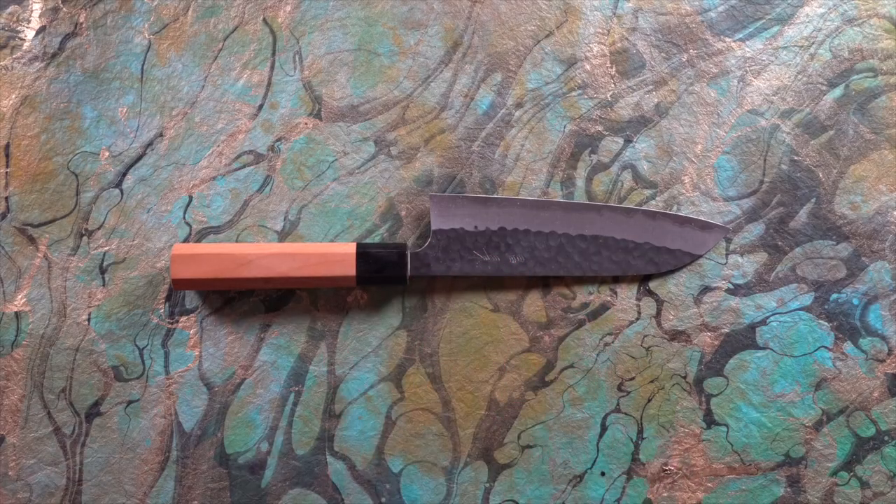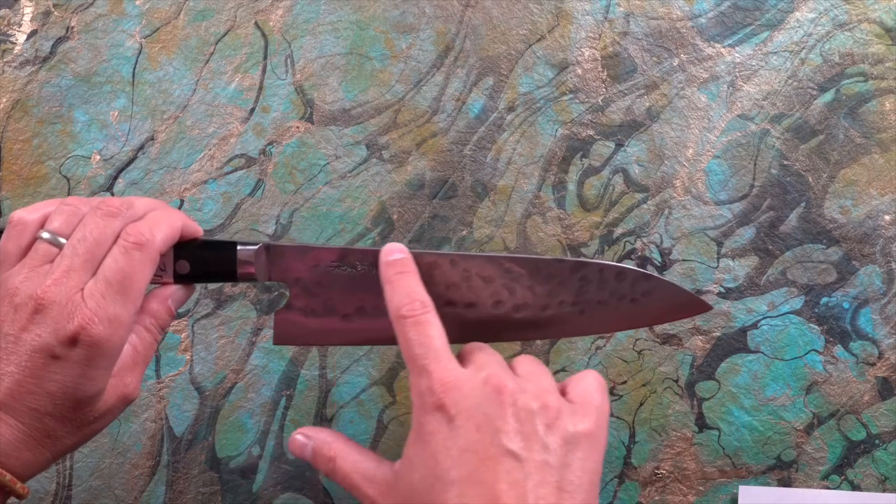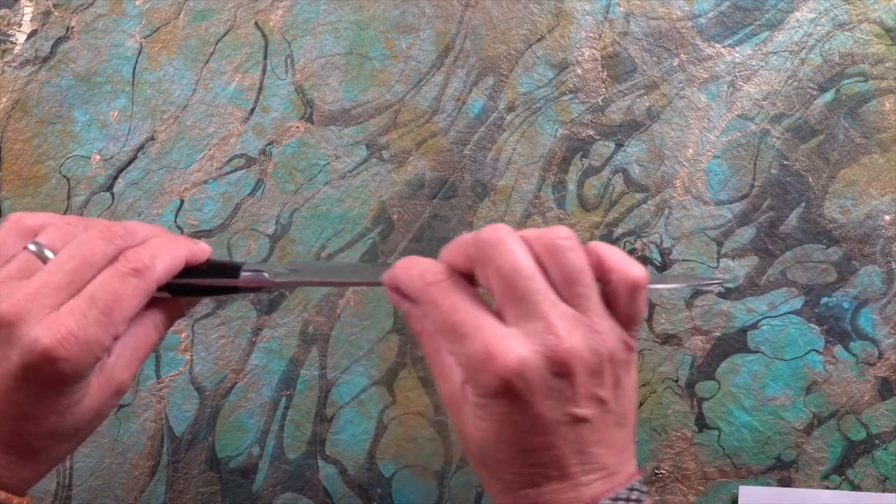I cannot overstate how much respect I have for the people that make these knives. This is the first Japanese knife that I ever owned and it really changed the way that I cook forever, and I owe that to the dedication and really to the blood, sweat and tears of each of the craftsmen involved in making it.